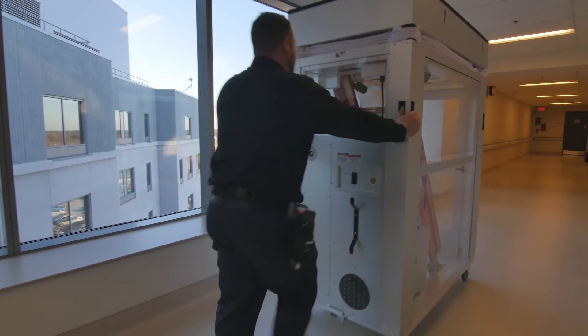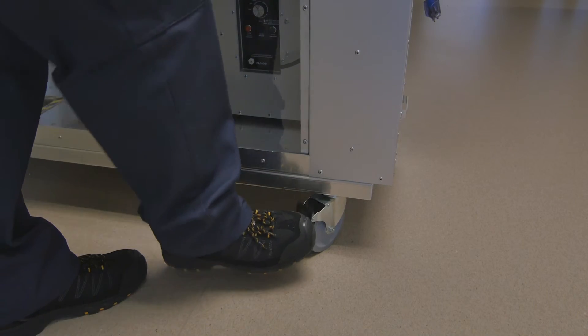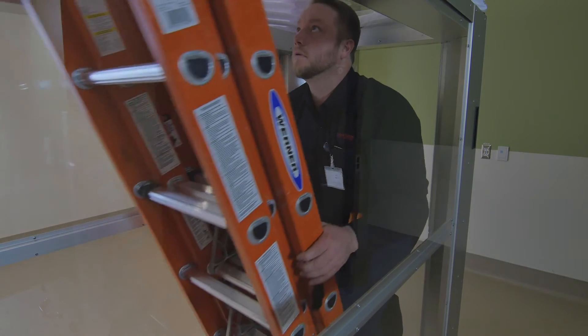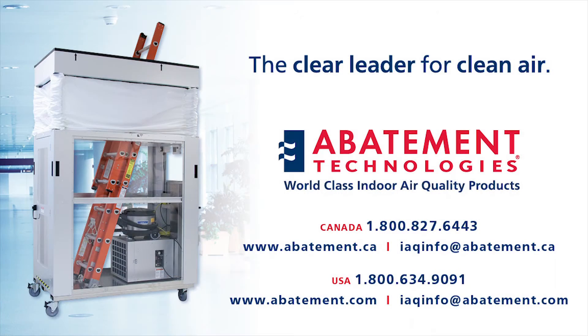The AG-8000 is so easy to set up and use, it will actually reduce labor requirements while making your maintenance projects safer for any hospital environment. Contact Abatement Technologies today to learn more about how the Air Guardian AG-8000 can reduce the risk of exposure to infectious airborne pathogens and other contaminants in your facility.